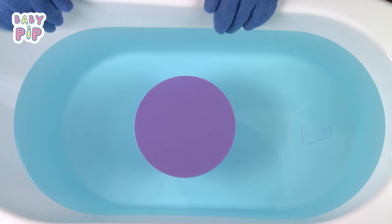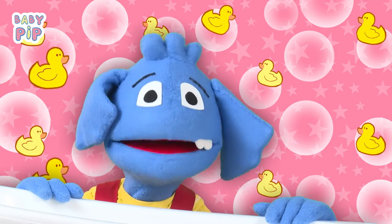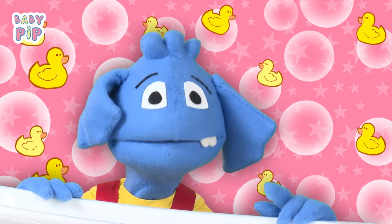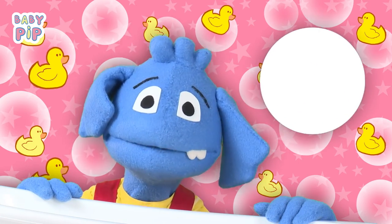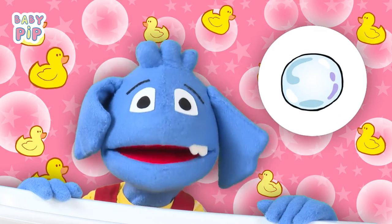This is a circle. There are many things around us with the circle shape. A ball has a circle shape, and a bubble has a circle shape.